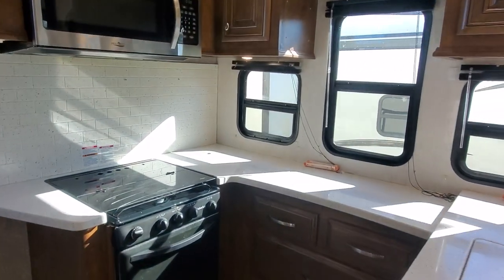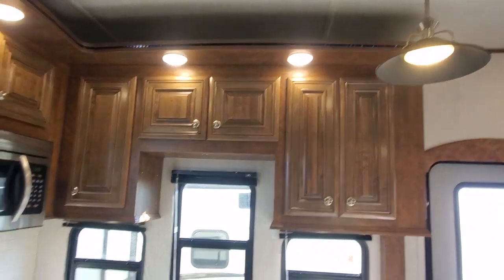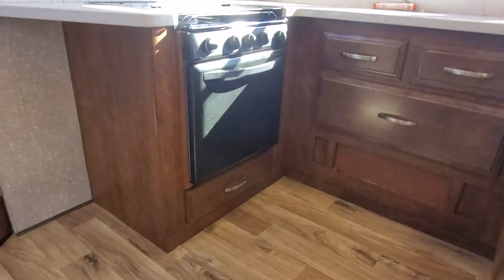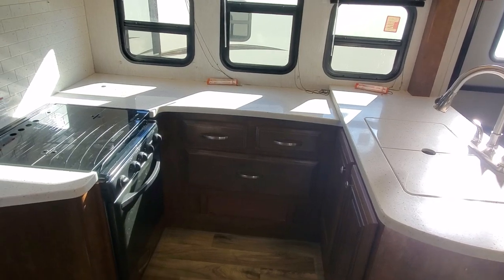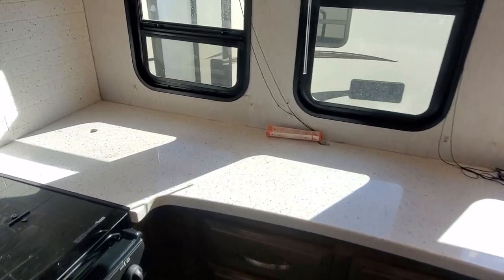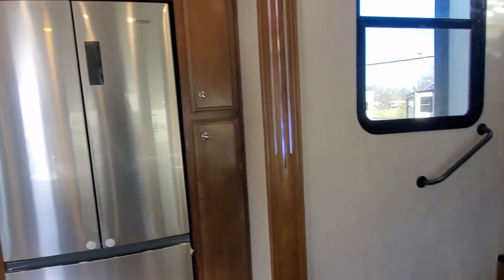Coming into the kitchen here — another part of this trailer that makes it great for full-timing if that's what you're looking to do. Lots of overhead cabinets, nice LED lighting, all stainless appliances, and hard surface countertops. I personally call this a U-shaped kitchen — it's nice because you've got a nice wraparound space to work in if you like to cook. Nice French door fridge with an extra pantry next to it.